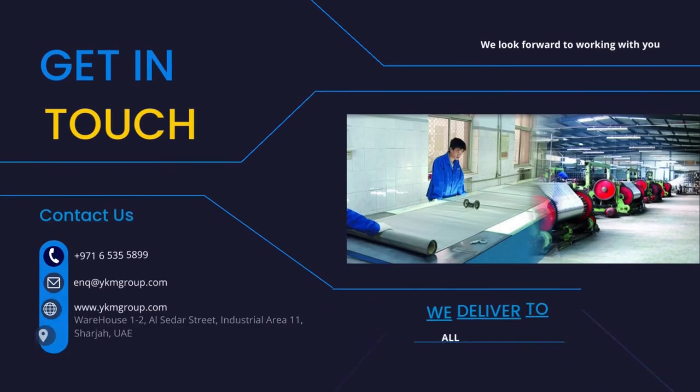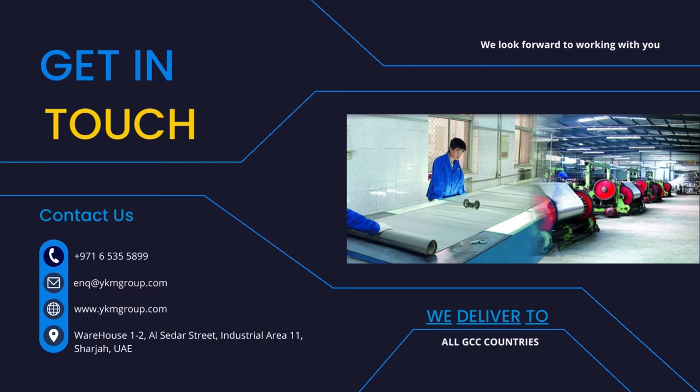For custom sizes and inquiries, contact us on any mode of your preference and our customer service executives are ready to serve you.